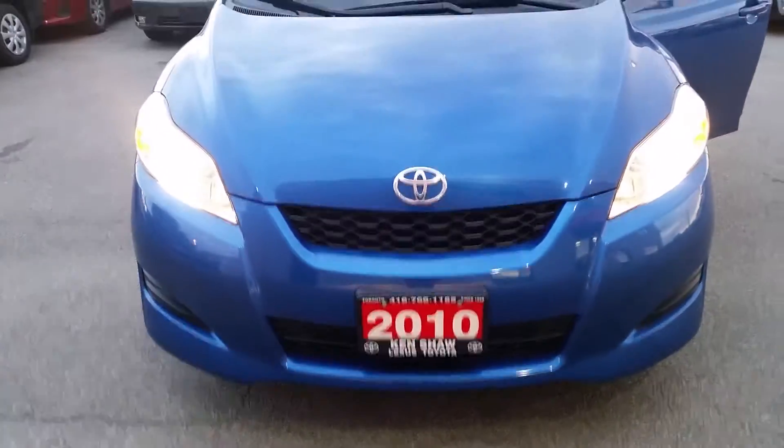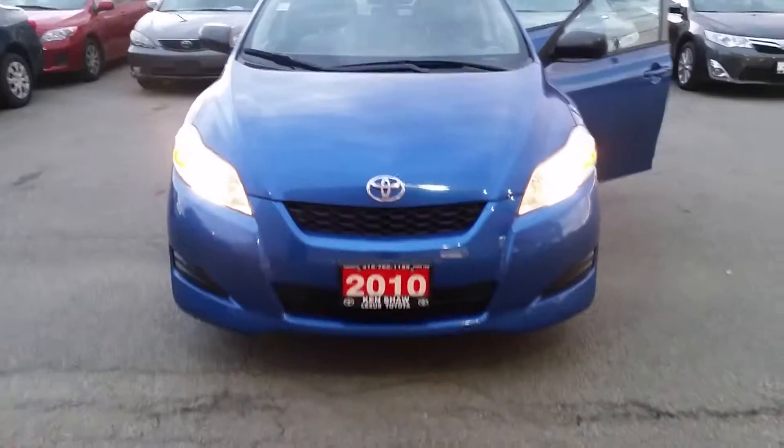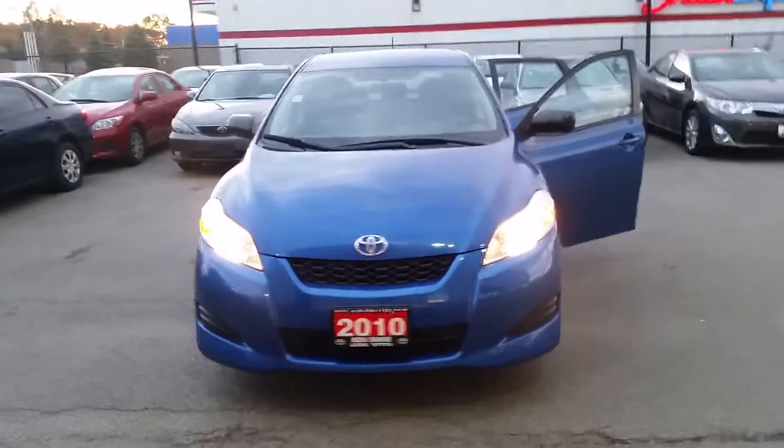Hi, this is Stephanie from Kenshaw Toyota. Just want to give you a quick walk-around video of the 2010 Toyota Matrix.